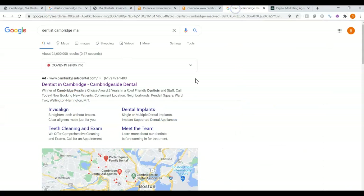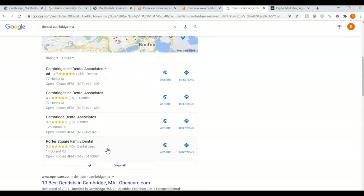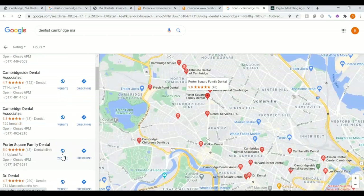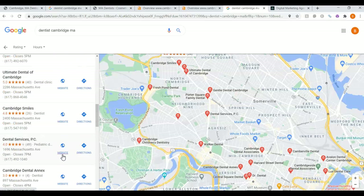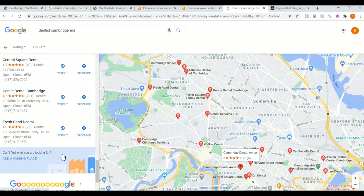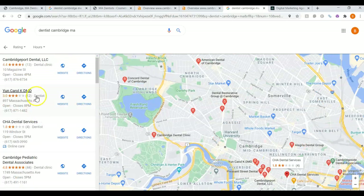Now once again, you are not listed in the map pack for dentists in Cambridge, Massachusetts. If someone wanted to find you, they would have to click 'view all' and scroll all the way down until they found you. If you are not on the first page, you'll have to look on the second page. There you are in 21st place.